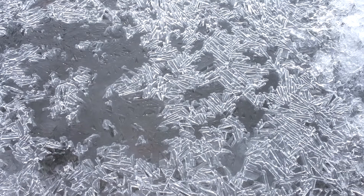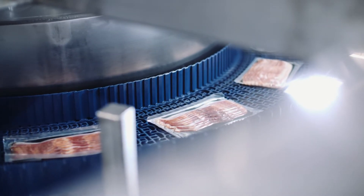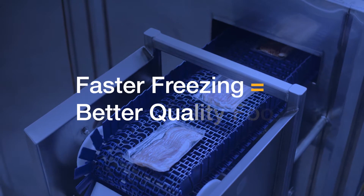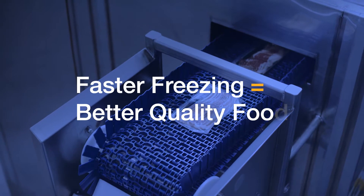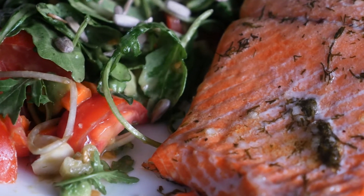When food products are frozen, water crystals form in the cellular structure. The slower you freeze, the larger the crystals and the more damage it does to the cells. So the faster you freeze, the less damage — better color, better texture, better flavor.